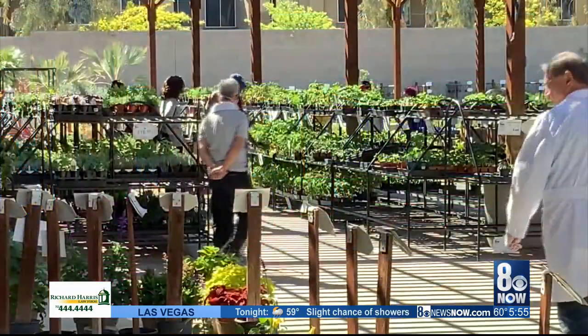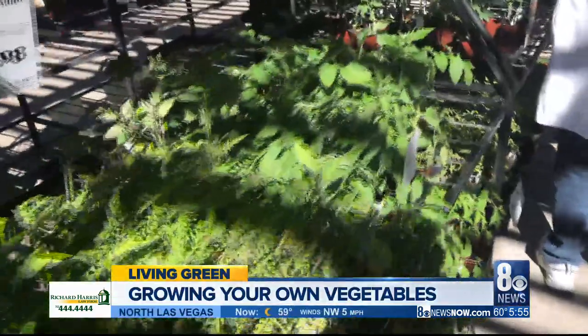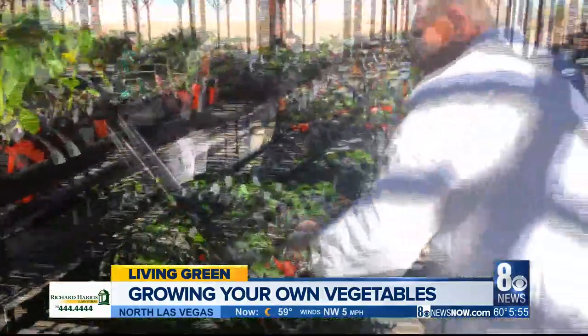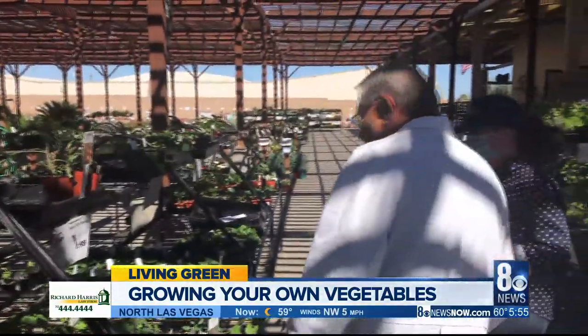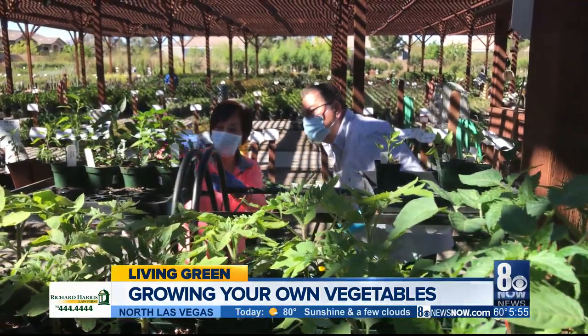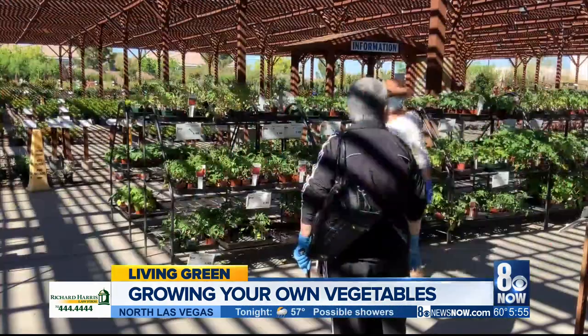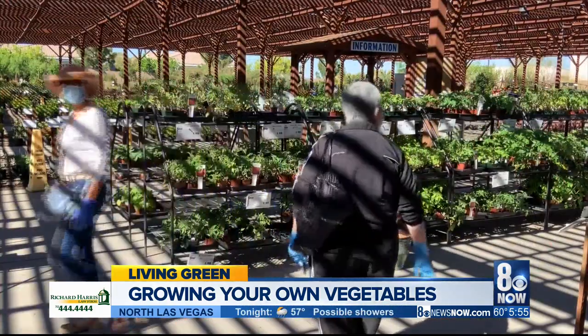Spending lots of time at home now has more of us interested in growing our own food, and the nurseries are hopping right now. If you're wondering what's good to plant this time of year and how to do it, I turn to Dr. Q, the expert horticulturist from Star Nursery, to tell us the best veggies you can grow and how to plant them in small spaces.